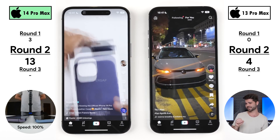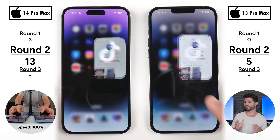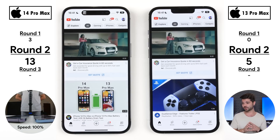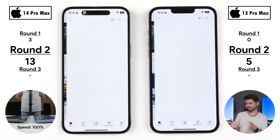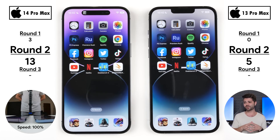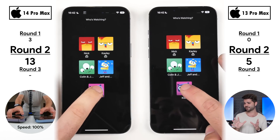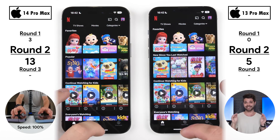Going into TikTok, a new app in this speed test, the 13 Pro Max picks up its fifth point by loading the profile quicker. On YouTube, opening the app was too close to call, and navigating to the channel was neck and neck. Netflix was similarly even — the profile page and profile content were neck and neck throughout. Very interesting to see the 13 Pro Max holding its own quite well against its successor.